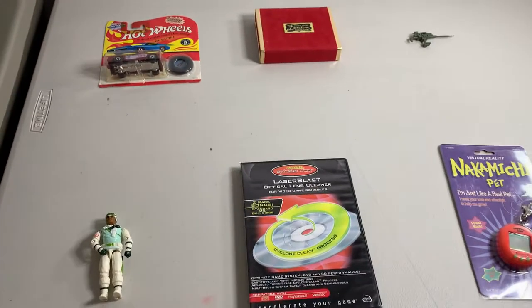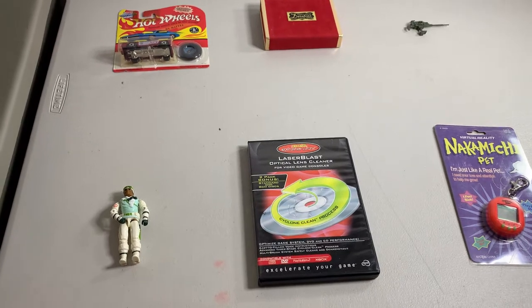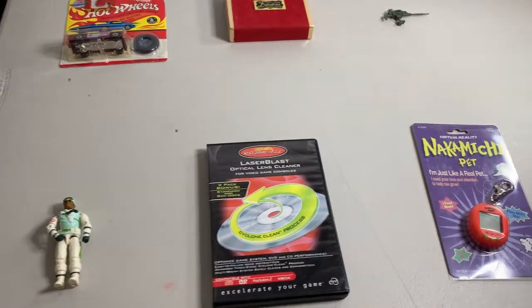This is everything I'm shipping out on Tuesday. Skipped a day here — yesterday the post office was closed for Martin Luther King Day, so the first shipping day of the week will be Tuesday and I have six items going out.